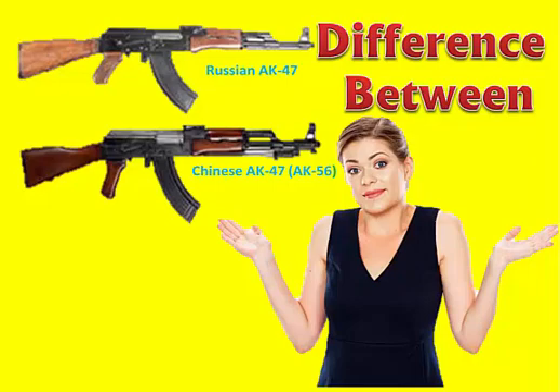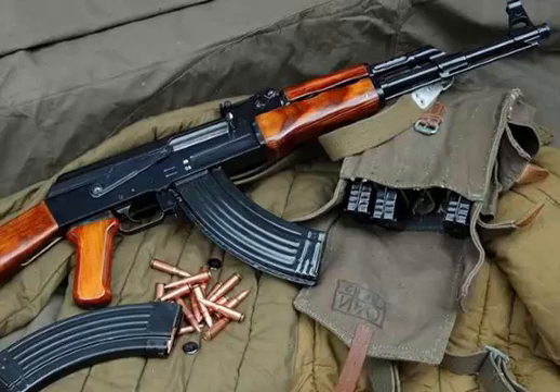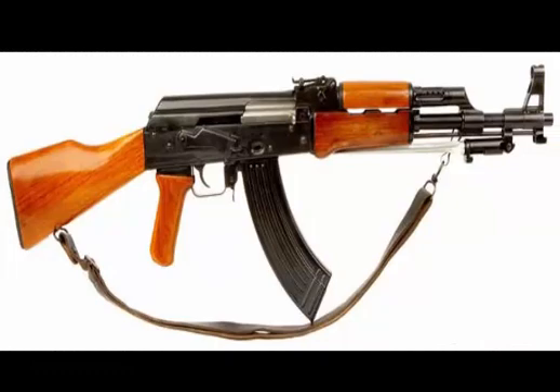The difference between AK-47 and AK-56. The AK-47 is a selective fire, gas-operated 7.62×39mm assault rifle. It was developed by Mikhail Kalashnikov in Russia. The AK-56 is a Chinese-made rifle. Basically, it is a duplicate of the original AK-47. Both the AK-47 and AK-56 are assault rifles that are widely used in modern warfare.